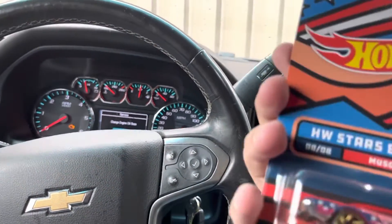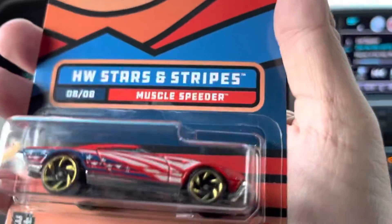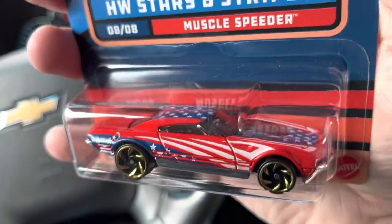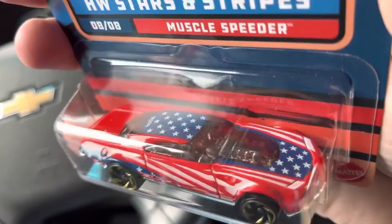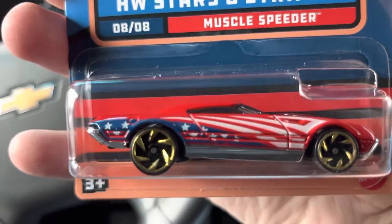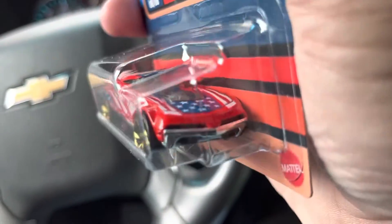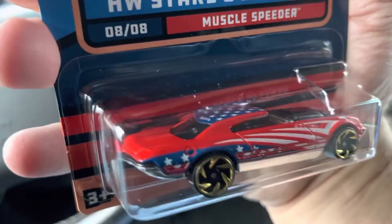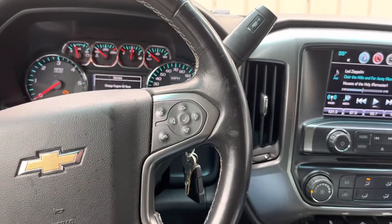The next one is the Stars and Stripes Muscle Speeder. It's a fantasy one, but you see the American flag tampos. I like it a lot better — a whole lot better than last year's. And it's a fantasy car but it looks good.